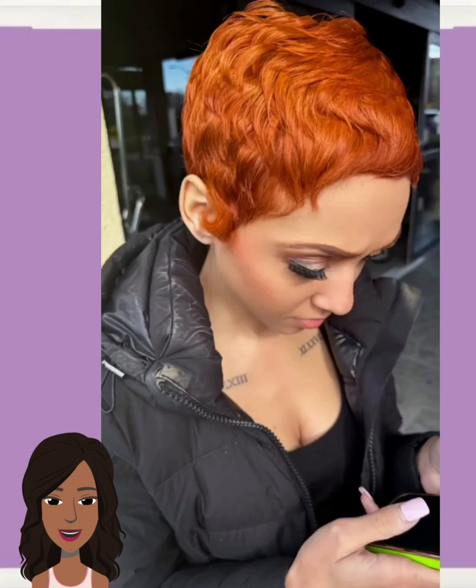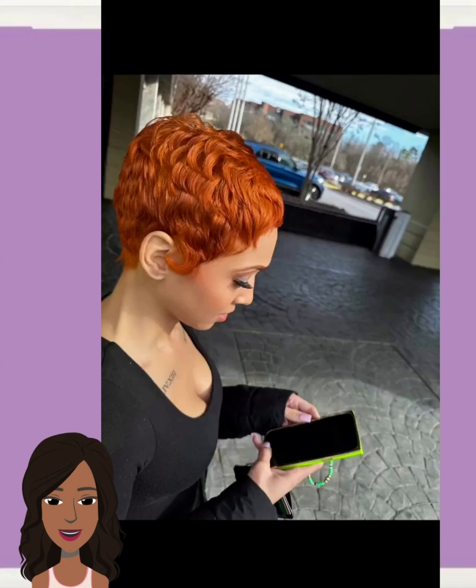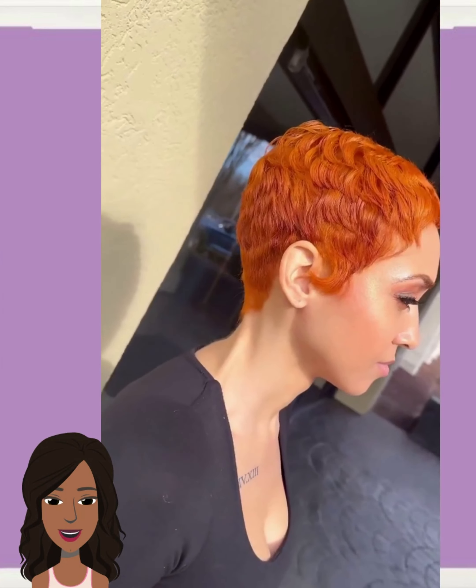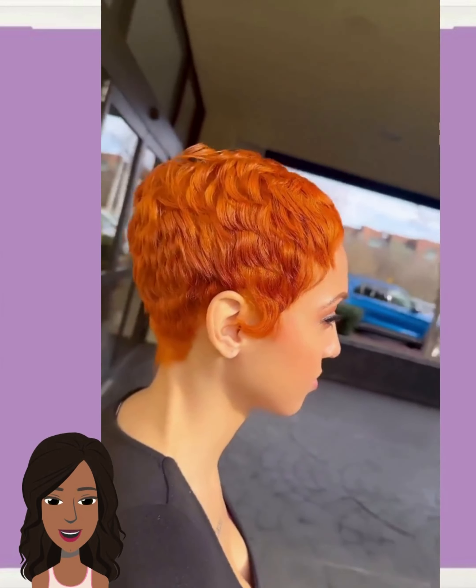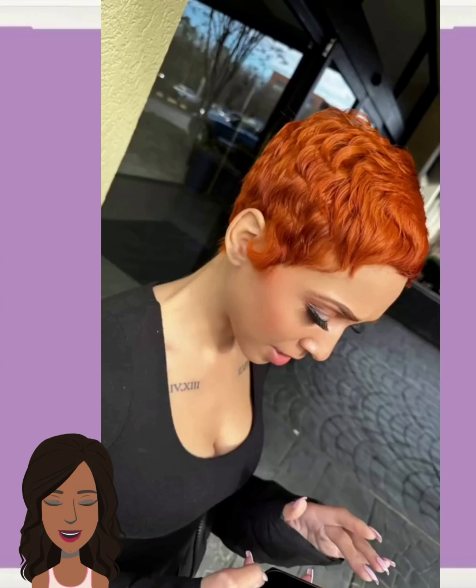Next up, we have this ginger orange pixie style. I'm loving how bold and beautiful this color is. She's so vibrant — looks amazing with her complexion. Just beautiful.